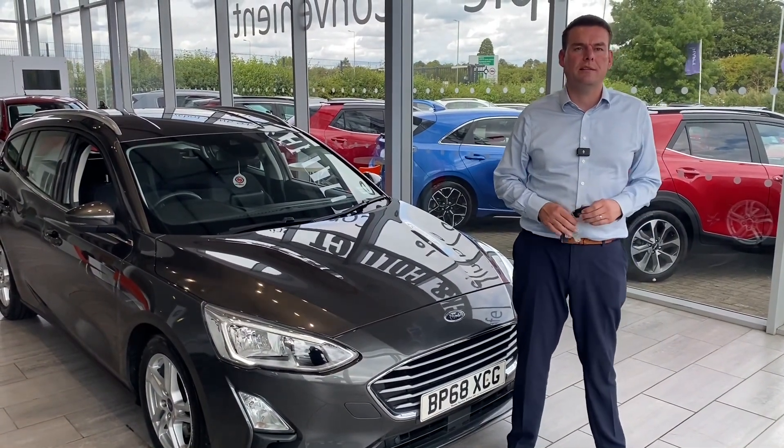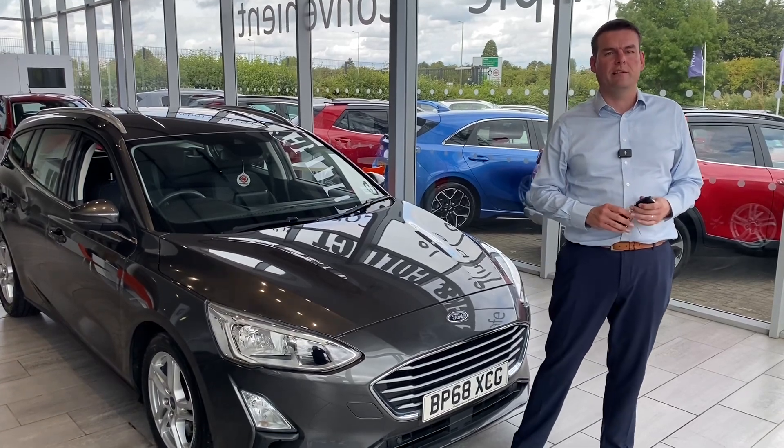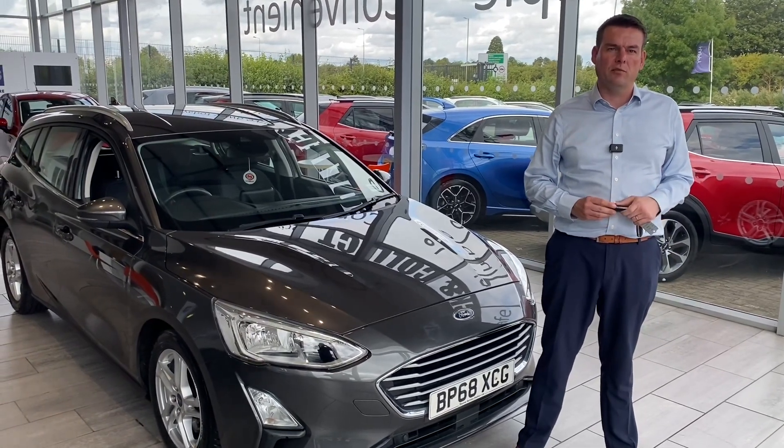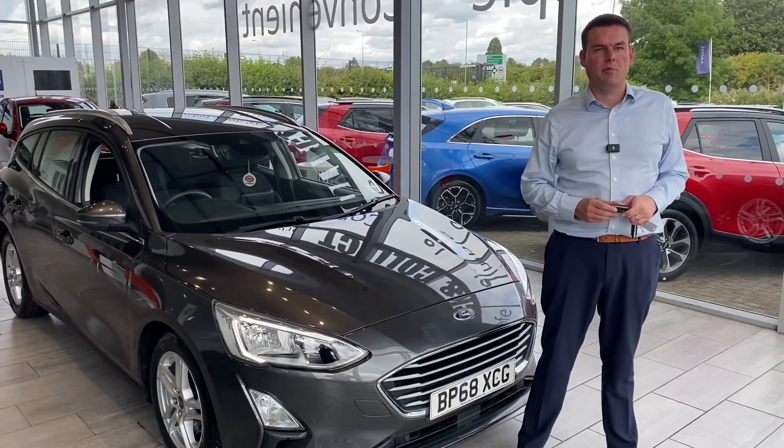How can we help you here at Thame Cars? Well, we've been established over 27 years. We're five-star rated on Trustpilot, highly rated on Auto Trader. So we're the place to come for a car buying experience that is completely pressure-free.